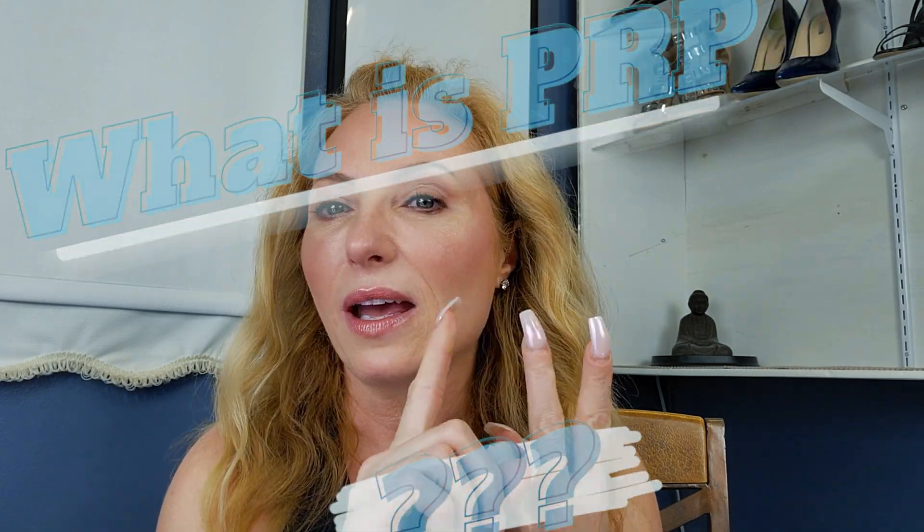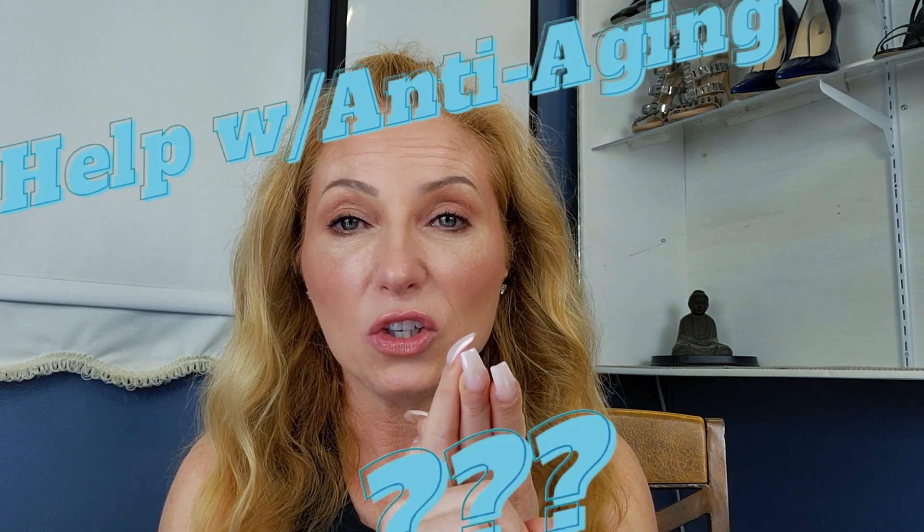So in today's video, I'm going to explain to you what PRP is, how PRP can help you in your anti-aging process, and I'll also show you the PRP process from start to finish.